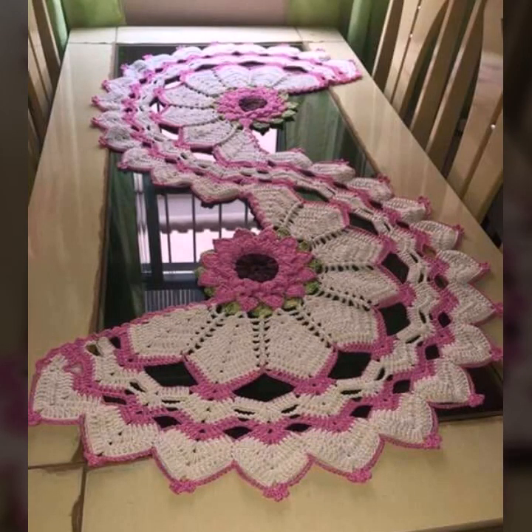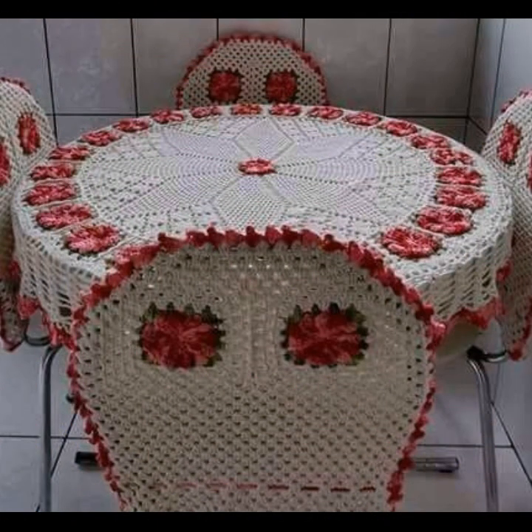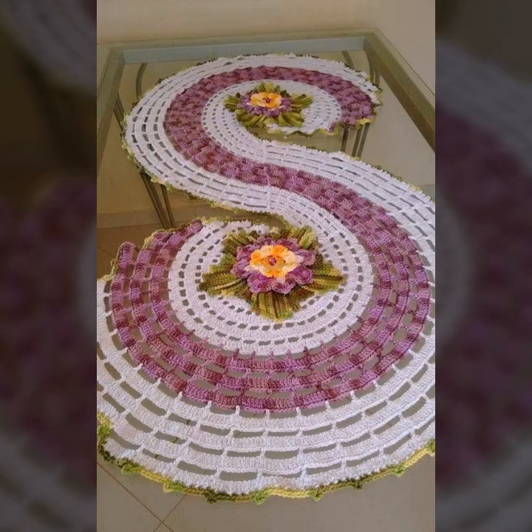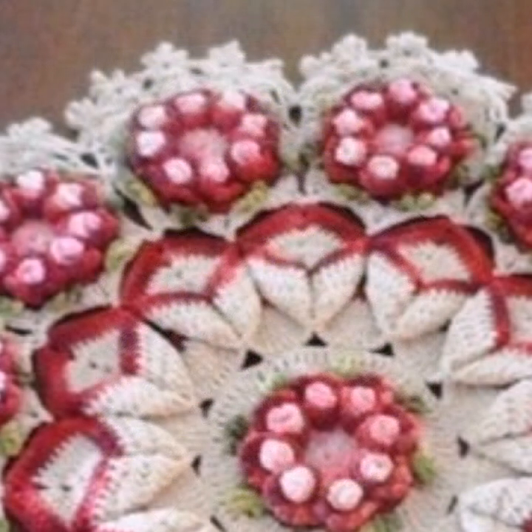Hello friends, welcome back to my YouTube channel. Today I will talk about more stylish and beautiful trendy crochet table cover designs — new designs, new ideas, new color combination contrasts. Stylish shapes, beautiful designing ideas, round large beautiful designing ideas, square patterns, you can see in this my video.